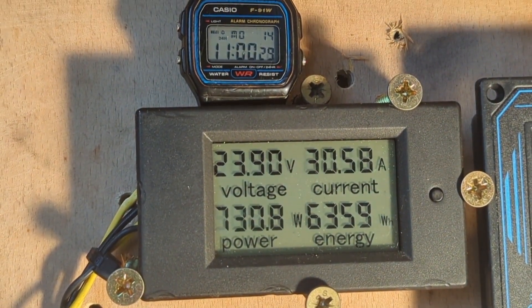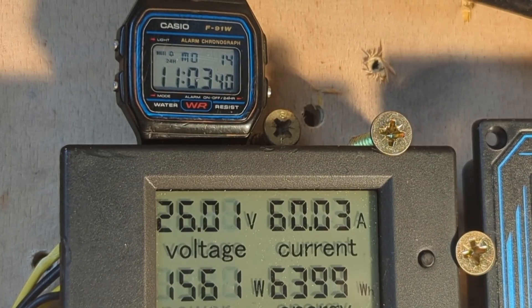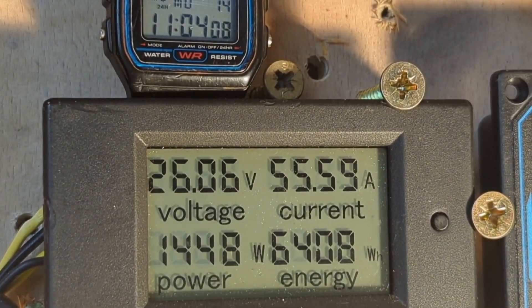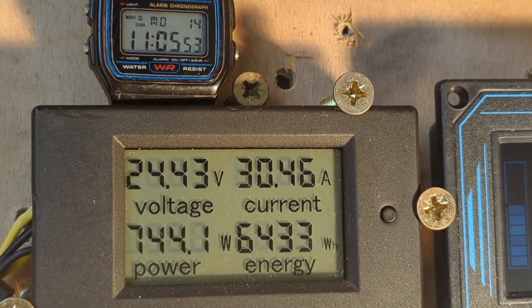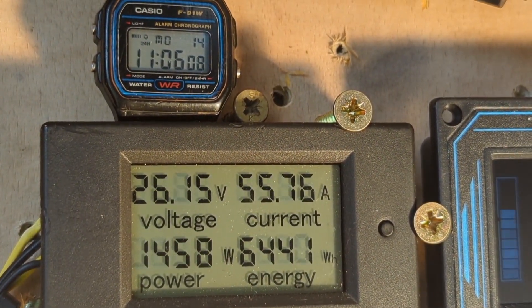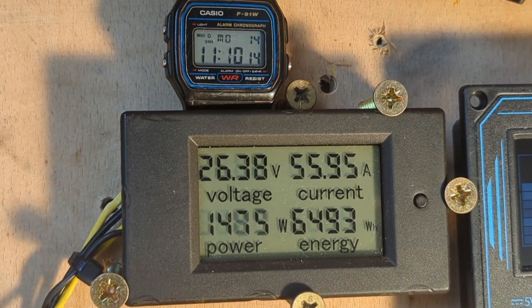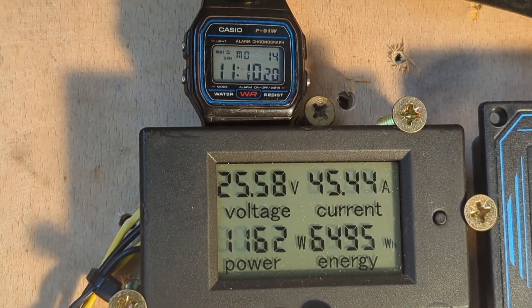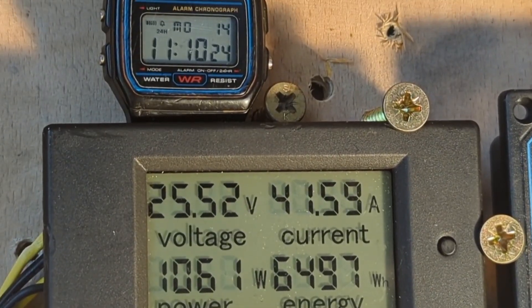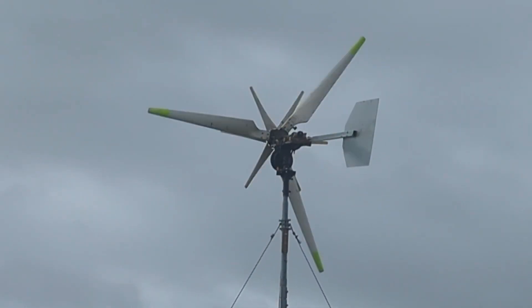It keeps on going like this — got a few hours more wind in it yet. The shed is shaking again. You can see how much it's getting bashed about from this angle.